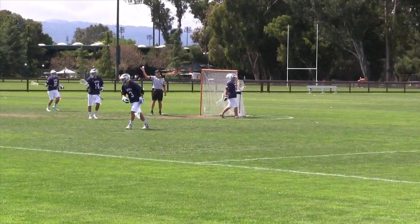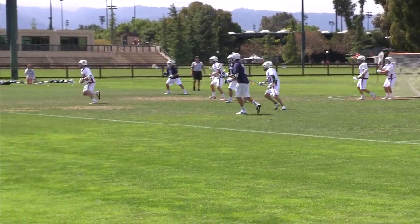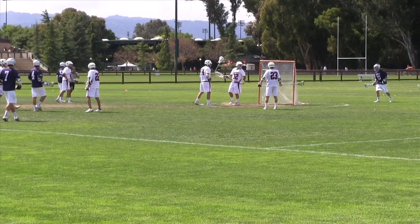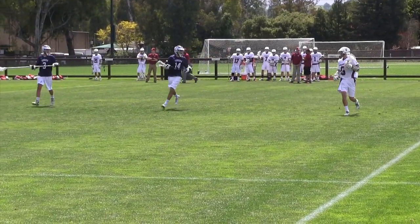In between quarters, Stanford was called for the same violation — a shooting string too close to the pocket — and Stanford goes man down for three minutes at the start of the second quarter. Sonoma then scored twice and surged to a 3-1 lead before Stanford could run out the penalty.